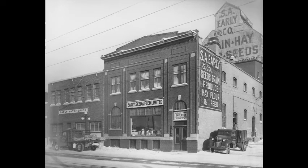Early Seed and Feed Limited on 1st Avenue in January 1950. The Early Seed and Feed Warehouse and Elevators were built in 1914, and demolished in 1985 and relocated to Lorne Avenue.